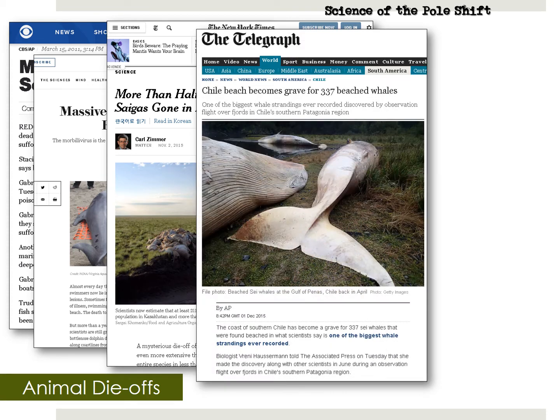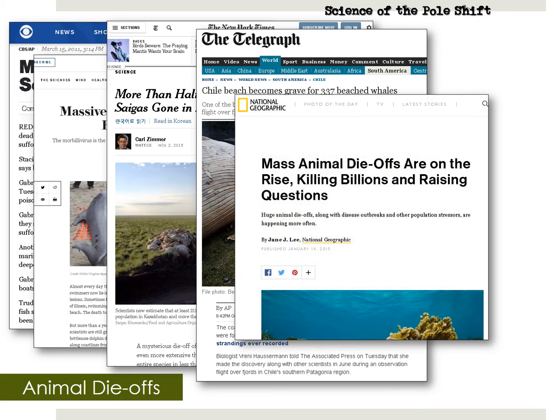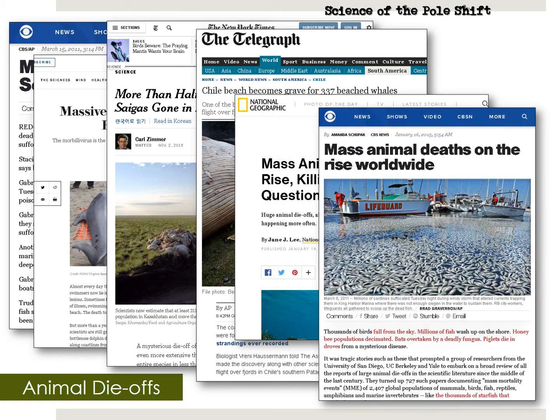Whales and other mammals use the Earth's magnetic field for navigation. And as you now know, the Earth's magnetic field is getting scrambled by the magnetic field of Nibiru on a regular basis, causing whales to beach themselves. I just saw an article today — 400 whales dead in South America because they all beached themselves. So these events are not just happening; they are happening more and more. Increased animal die-offs are one of the principal warning signs that Nibiru is drawing near.